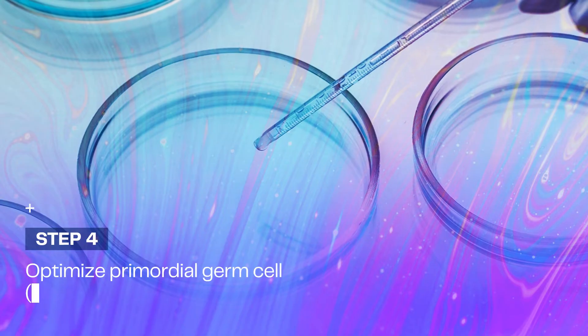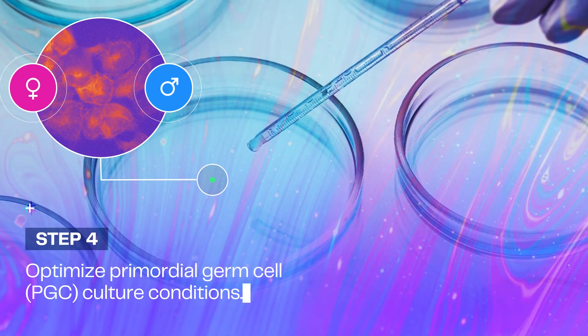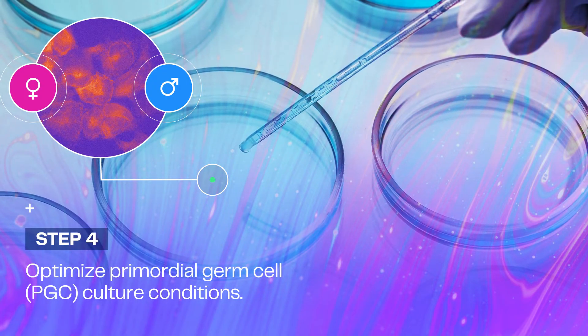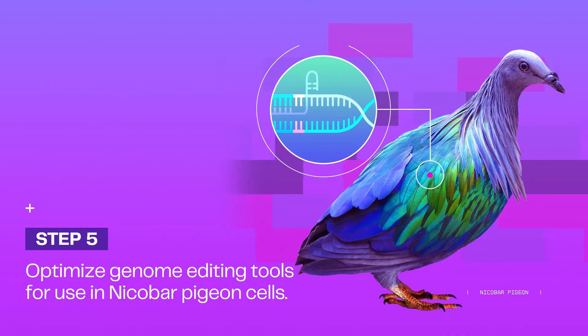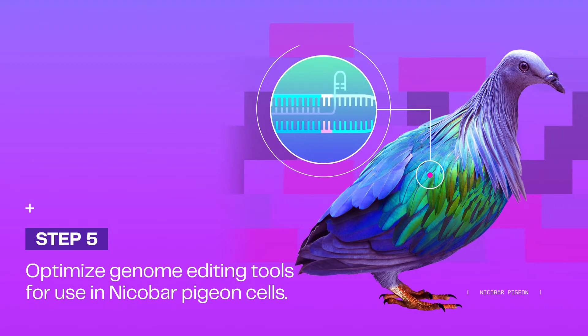Unlike with mammals, our scientists need to work with PGCs. These are cells that can be extracted from a bird's egg shortly after it is laid, then cultured in a dish. Currently, this technology is built for the cellular makeup of certain mammalian species. At this stage, our team will need to optimize the editing technologies in the cells of non-model avian species.